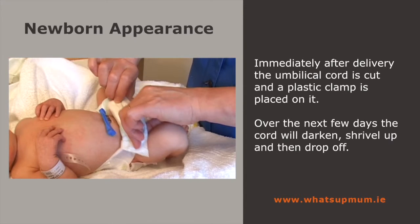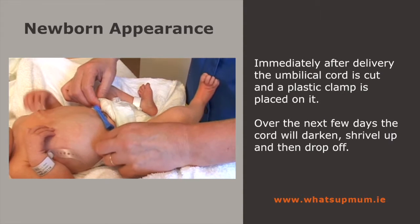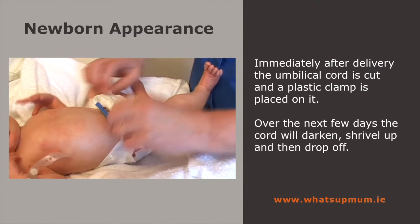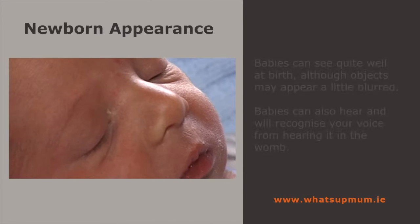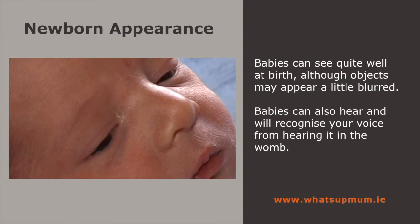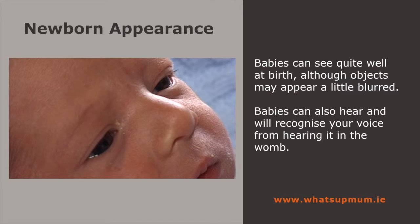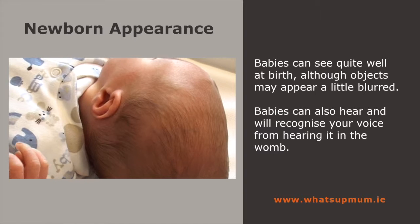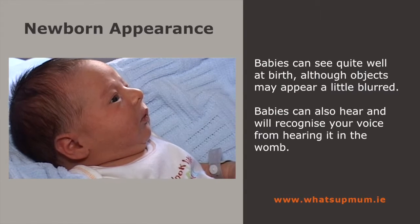Immediately after delivery, the umbilical cord is cut and a plastic clamp is placed on it. Over the next few days, the cord will darken, shrivel up and then drop off. A few minutes after birth, most infants open their eyes and start to look around at their environment. Your baby can see quite well at birth, especially things that are close. They can also hear and may be startled by loud noises. Your baby will recognise your voice from hearing it in the womb.